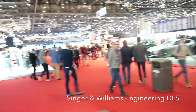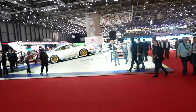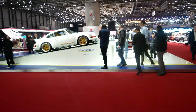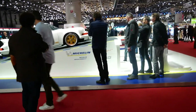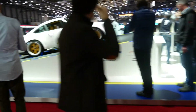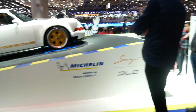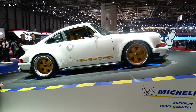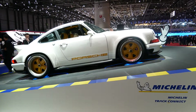Hey guys, it's Ian and we're going to wander over to the Singer stand. This is a collaboration with Singer and Williams. We first saw the car at Goodwood 2018. The question has to be: what happens when you merge a retro design 911 with a Formula One racing study? Well, you get probably the most sought-after air-cooled 911 ever.